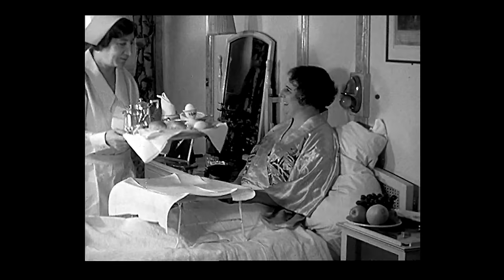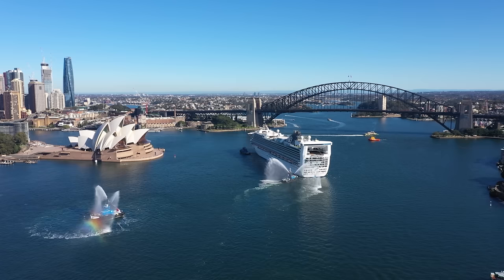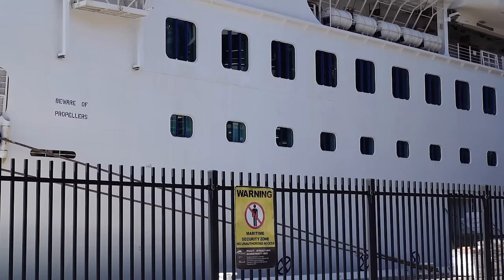For its time, the Strathaird was hyper-modern, stylish and extremely comfortable for passengers, but 1932 was a very long time ago. Behind me is the MV Pacific Encounter, one of the latest additions to P&O's Australian cruise ship lineup, and she follows in the tradition set by Strathaird all those 90 years ago. But a lot has changed since then, so today let's take a look at the differences in shipbuilding and technology and see just how different the Pacific Encounter is to Strathaird.